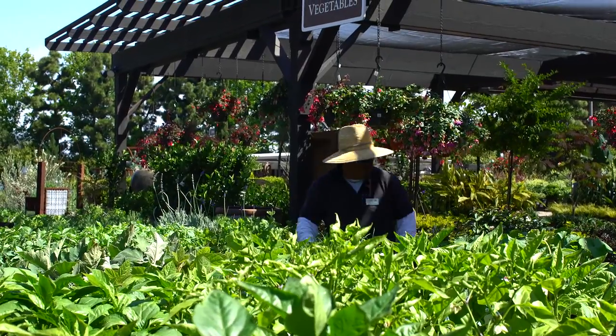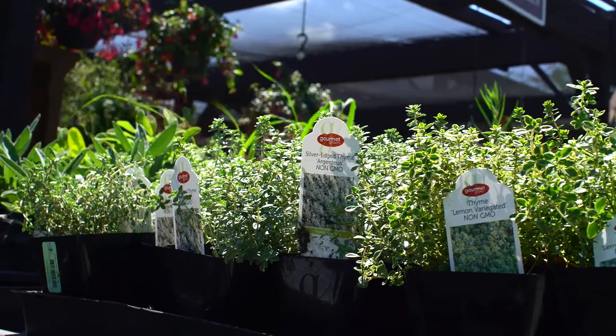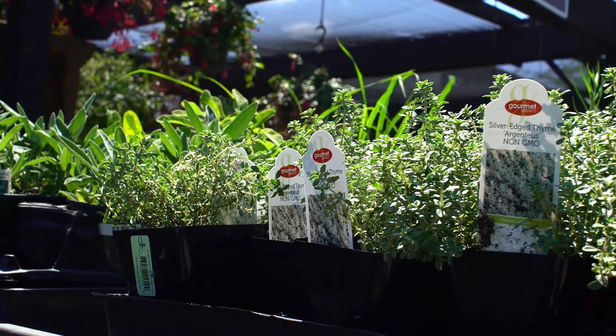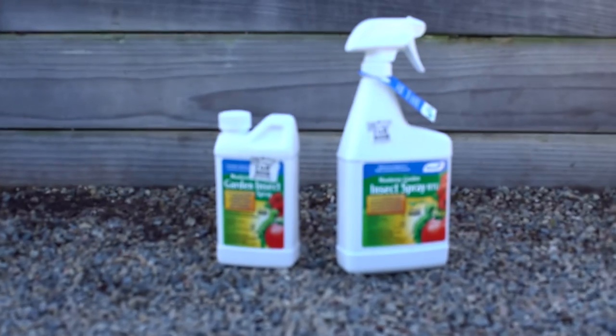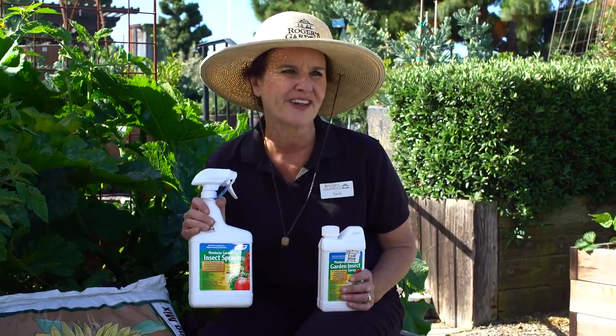Not only are you killing a bunch of stuff with all these pesticides, but you're also killing yourself. Remember, you are what you eat. When you're spraying a bunch of stuff on your plants, that's what you're eating too. So it's important to go ahead and get one of the organic type of sprays, and there are a lot of great ones out there.